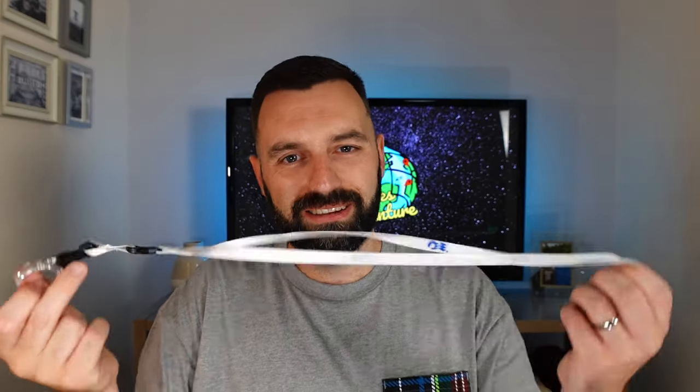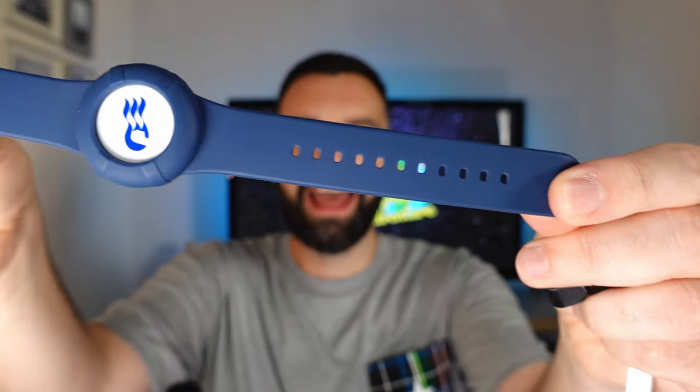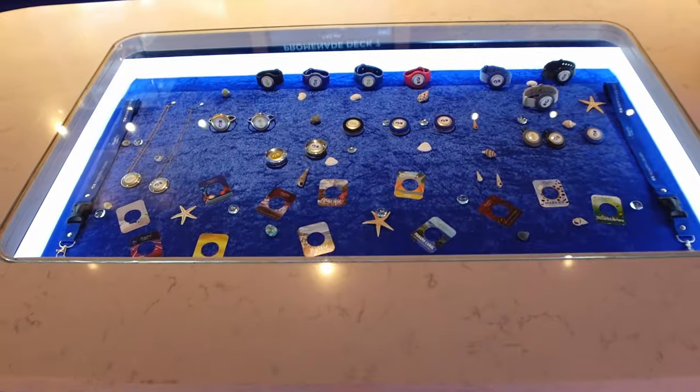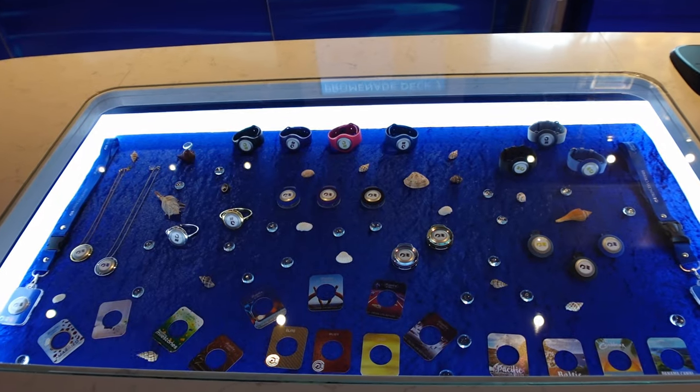It comes with a lanyard, and we thought this would get quite dirty in the buffet because it hangs low if you don't adjust it — it was dipping in the food. So we swapped it and got some Apple AirTag watch straps off Amazon, about eight pounds for two. Any Apple AirTag accessories will work with the medallion. You can also buy accessories on board — nicer gold and silver bracelets, little pins, all different ones — if you don't want to wear the lanyard.